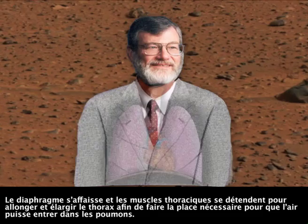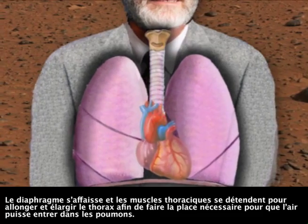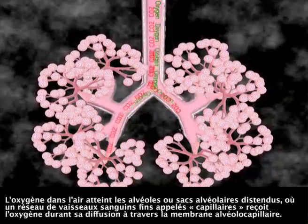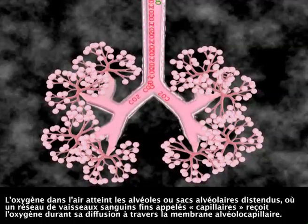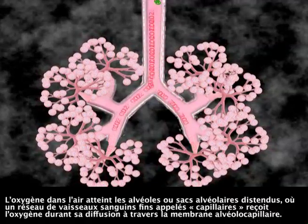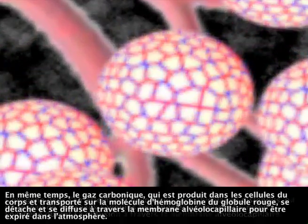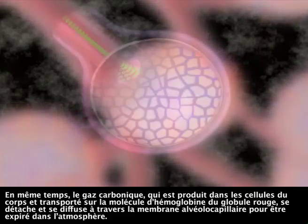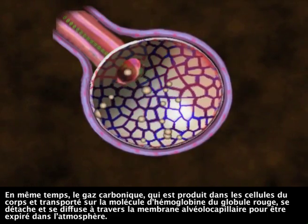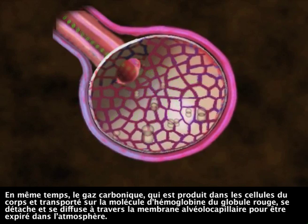The diaphragm pulls down, and the chest muscles pull out to lengthen and widen the chest to make room for air to enter the lungs. Oxygen in the air reaches the expanding alveoli, or air sacs, where a network of tiny blood vessels called capillaries receives the oxygen as it diffuses across the alveolar capillary membrane. At the same time, carbon dioxide, which is produced in the body's cells and carried on the hemoglobin molecule of the red blood cell, detaches and diffuses across the alveolar capillary membrane to be exhaled to the atmosphere.